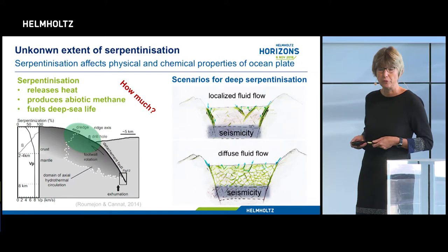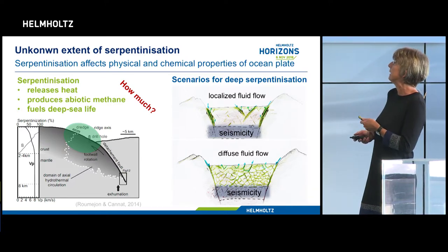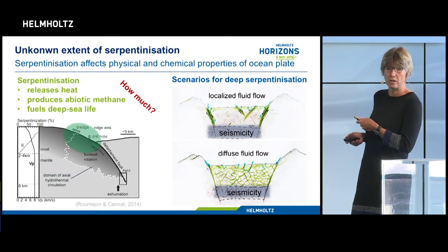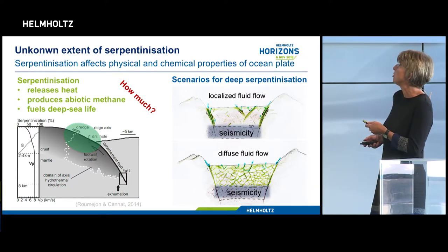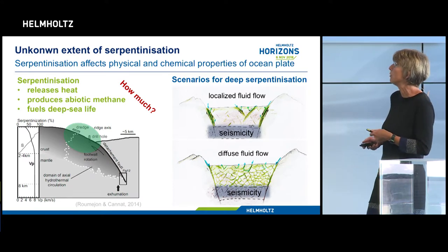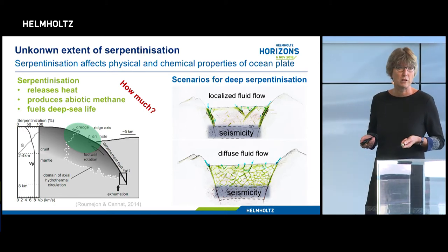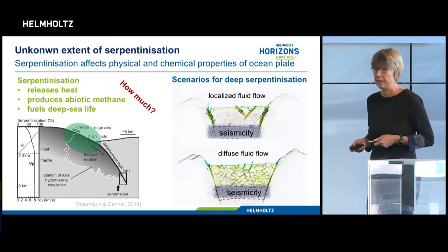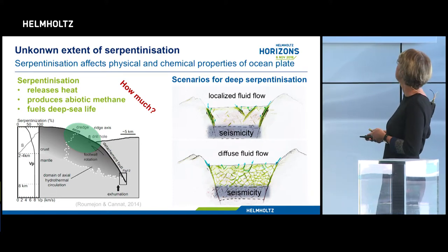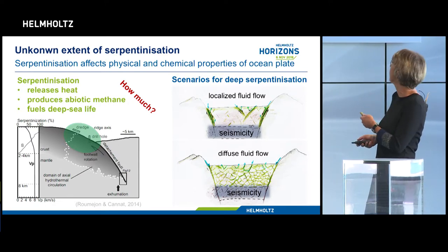The area we can currently sample through dredging and drilling is very shallow, and from seismic studies on faster spreading ridges we thought serpentinization might go down to two to four kilometers. I found it now at 15 kilometers - that's a totally different dimension.